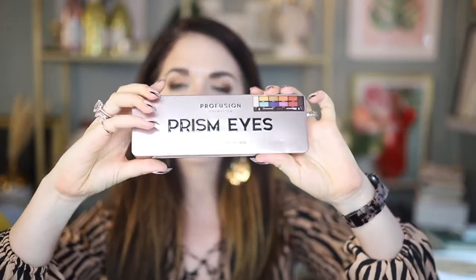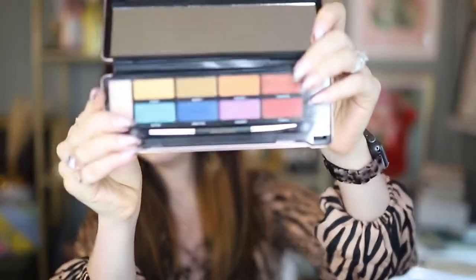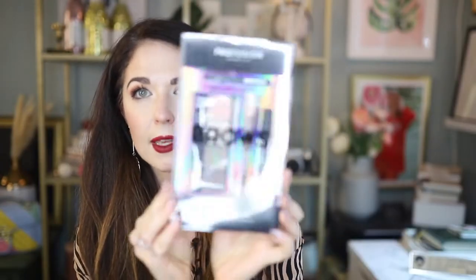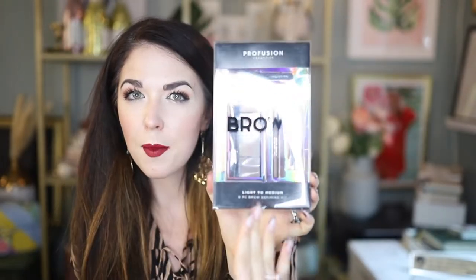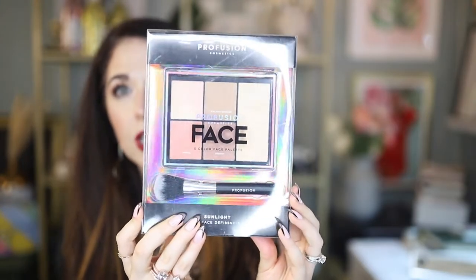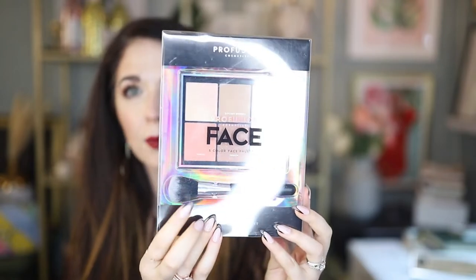The first thing I have here is the Prism Eyes palette — I'll open this up really fast so you guys can see the colors. Those are so much fun. I also got their brows kit, which has everything you need for creating the perfect brow. Also including their face palette, which has some nice bronzers, some blushes, and some highlights in there with a nice little brush.